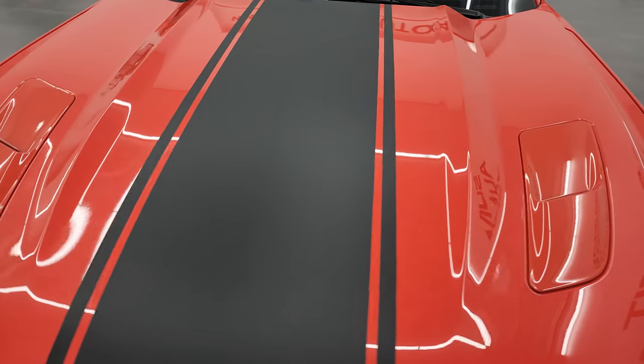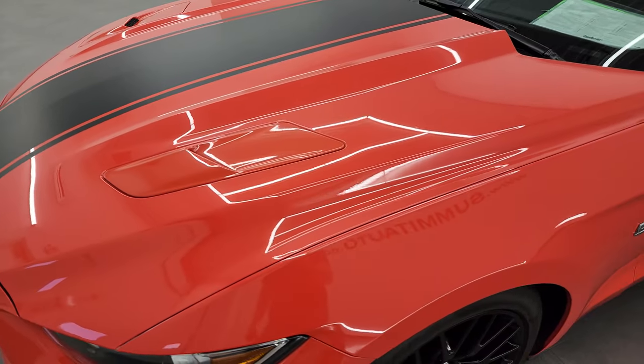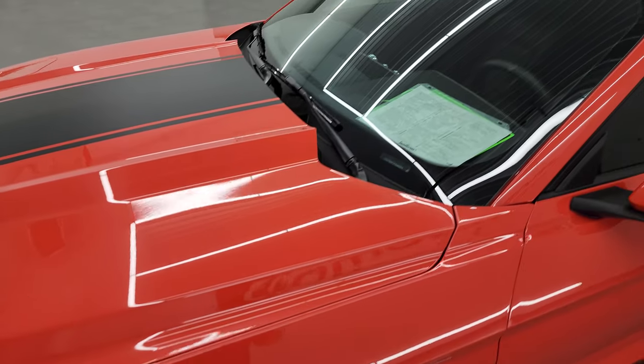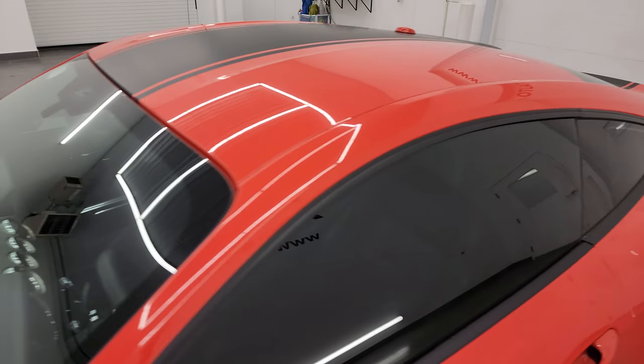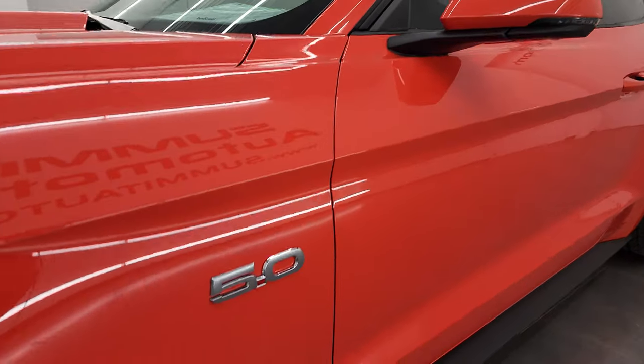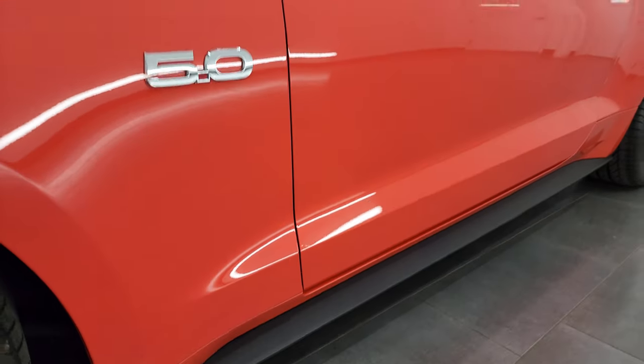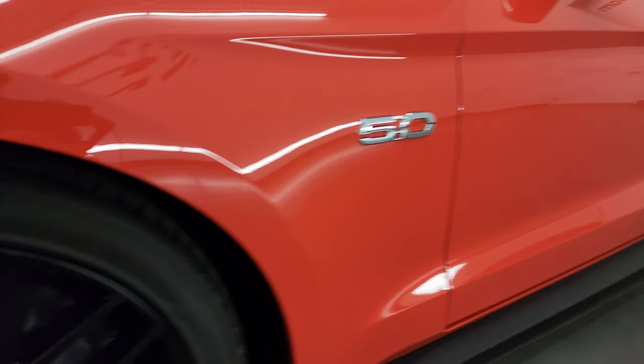I'm going to go all the way around in this video, start it up, and take a look under the hood. Competition orange is the color. I shoot all my videos in 4K, and if you like the video you can subscribe to my YouTube channel. Click the bell notifications and you'll get updates on videos I do each and every day, as well as having access to one of the largest catalogs of vehicle and sports car walk-arounds on YouTube — 8,000 videos and counting.